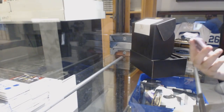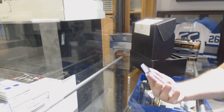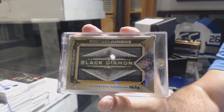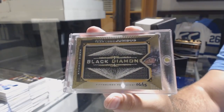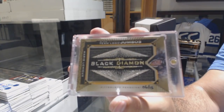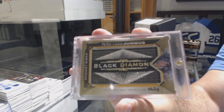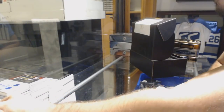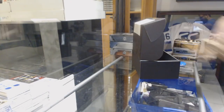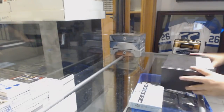Number 6 of 15, Team Logo Jumbos Gold for the Pittsburgh Penguins — Mario Lemieux. Number 6 of 15, Mario Lemieux.